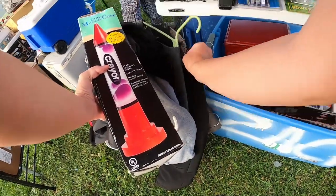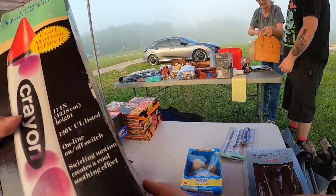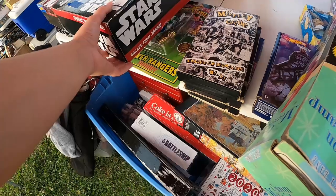Hello everyone, welcome back to the channel. My name is Heidi, also known as the Picking Gila, and this is part four of the 127 yard sale. It is the last video I'm gonna have for the 127 yard sale, and we find some amazing stuff. Can't wait to show you guys.